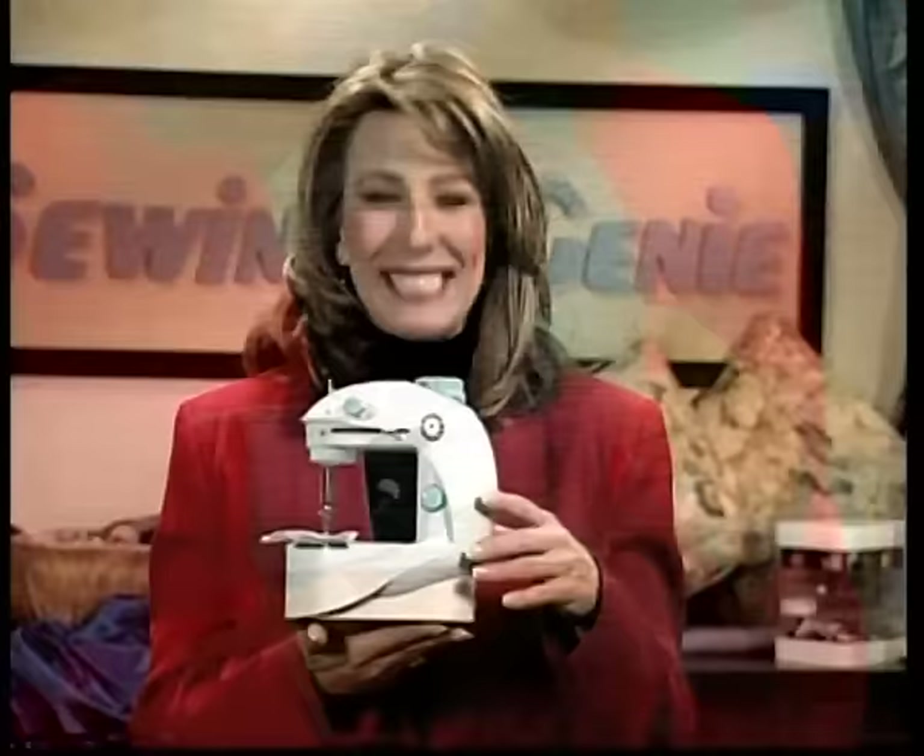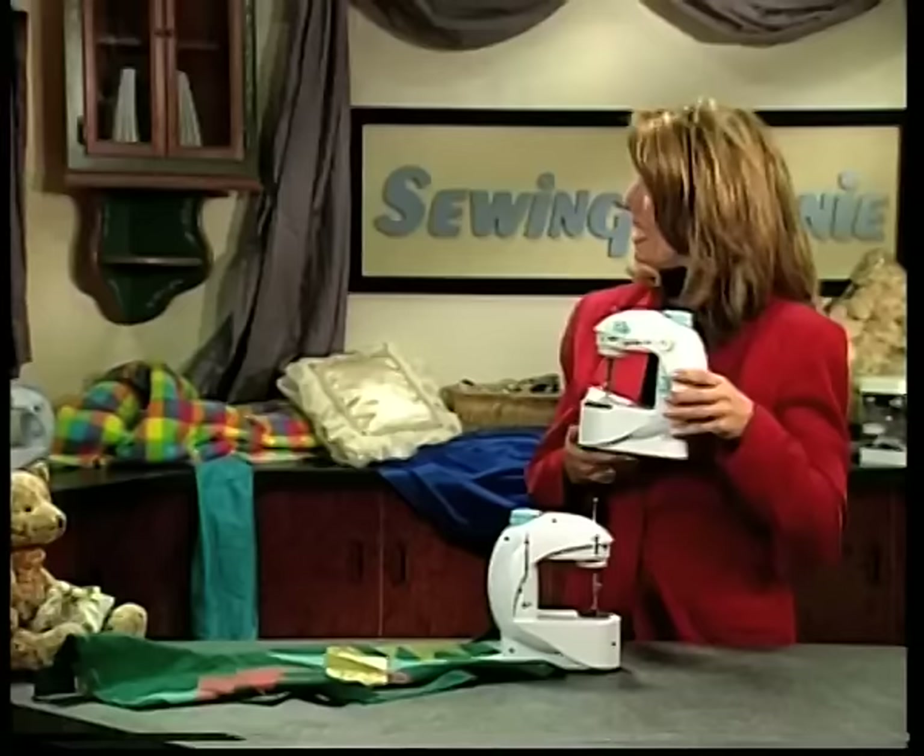You probably wouldn't believe it. Well, this is the amazing new Sewing Genie. It has all the functions and performance value of those large, bulky, now old-fashioned machines of the past. That's right, this compact version of those cumbersome old machines does the same work.